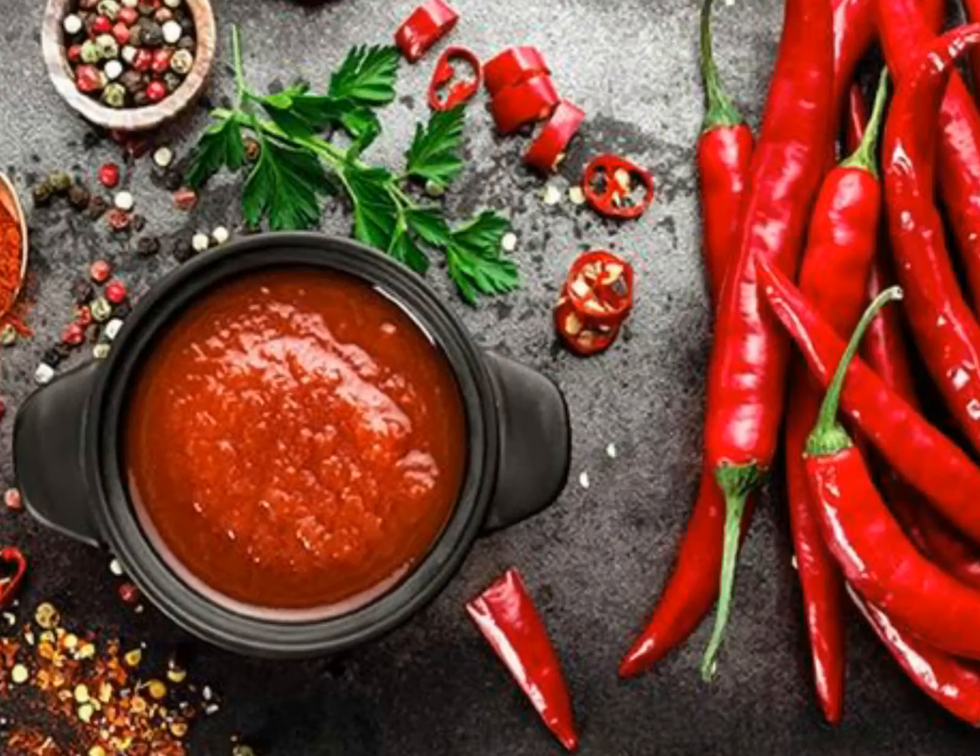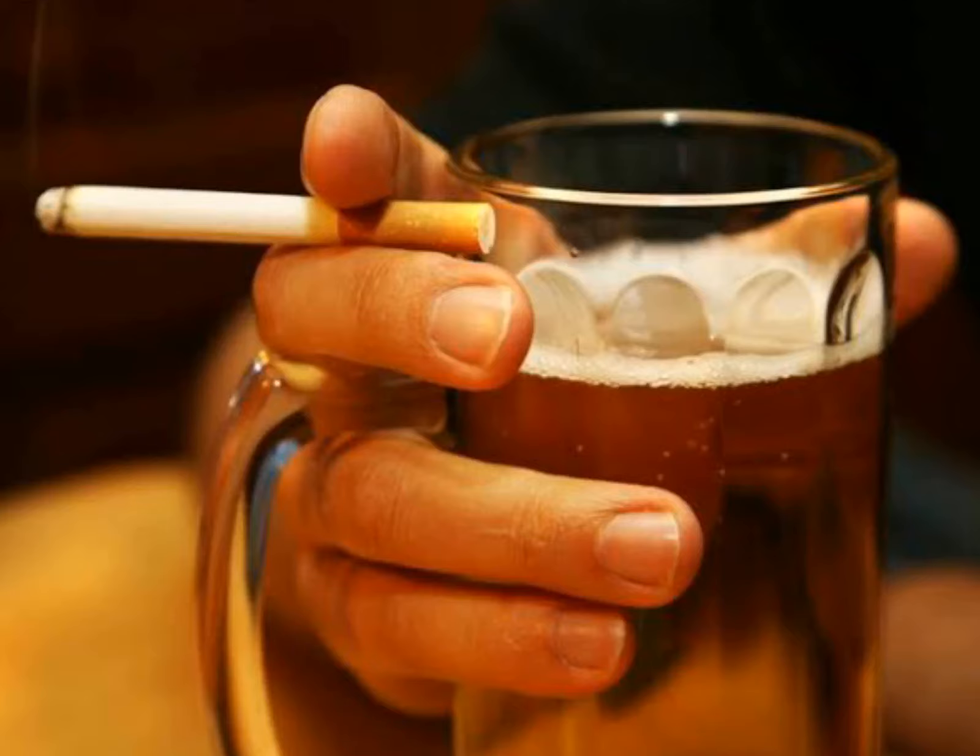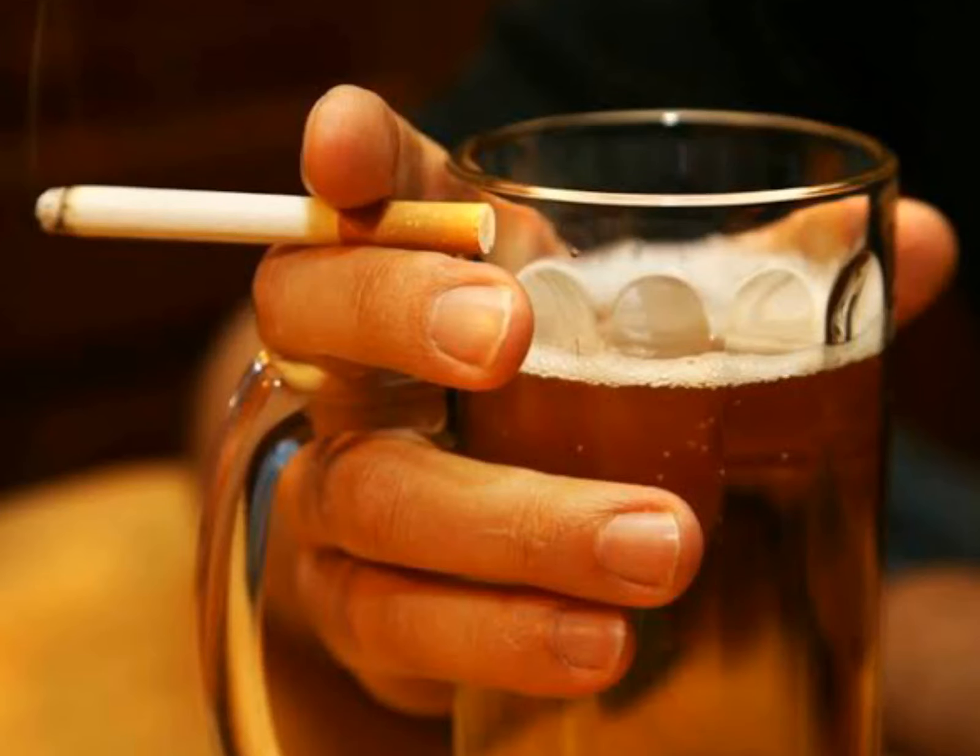Stress and spicy foods don't cause stomach ulcers — they just make the treatment of ulcers more difficult. Smoking and alcohol consumption are a deadly combination for people suffering from stomach ulcers.